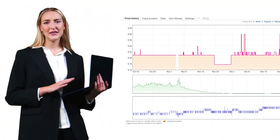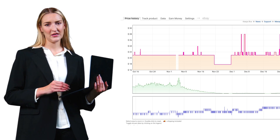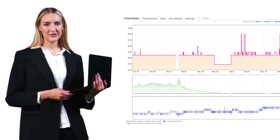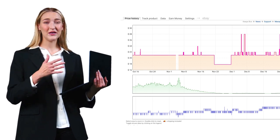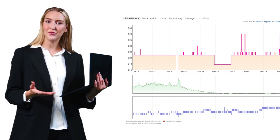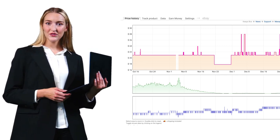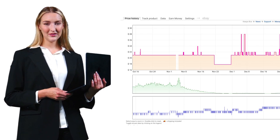Let's start with Keepa, the heavyweight champion of price tracking. They're monitoring over 4.8 billion products across 11 countries. What sets them apart is their depth of data. The free version gives you basic price history, but for $17 monthly, you get access to seller tracking and stock levels. If you're doing serious Amazon selling, especially arbitrage, this isn't optional — it's essential.